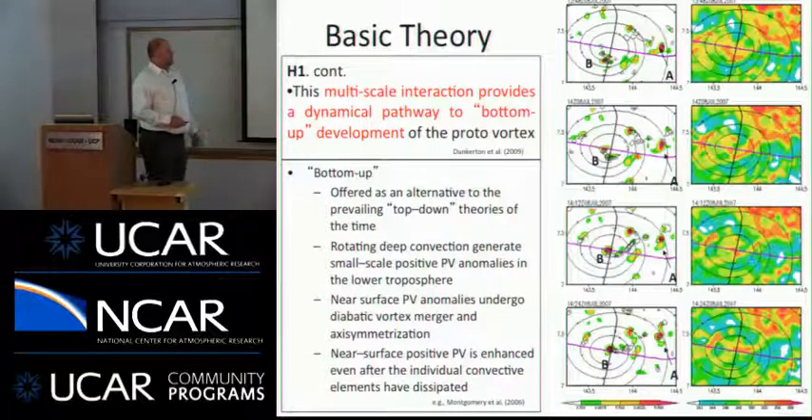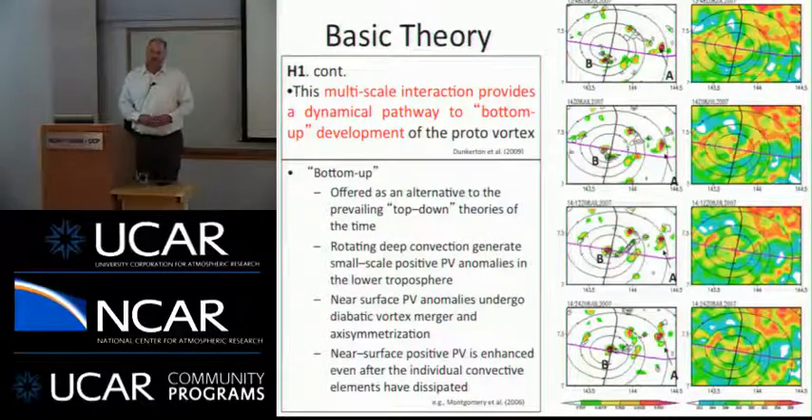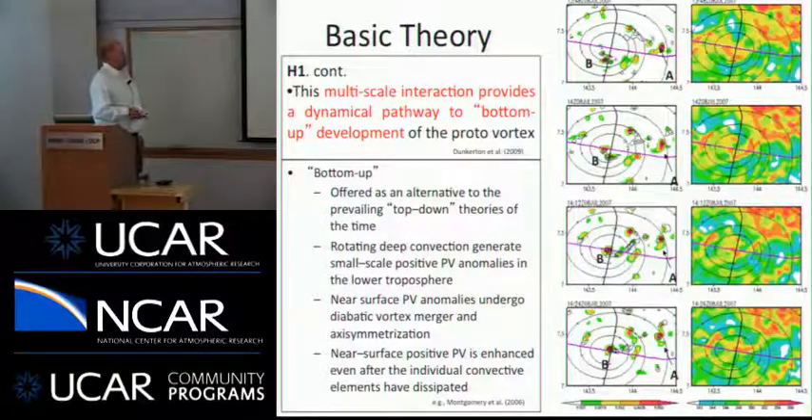The final sub-hypothesis for H1 is that multiscale interaction leads to a pathway for bottom-up development. The top-down theory emphasizes the role of a mid-level vortex brought down to the surface to build the low-level vortex. Bottom-up development, by contrast, focuses on rotating deep convection with positive vorticity anomalies in the lower troposphere that merge together, amplifying and growing the vorticity monolith from the bottom upward. A numerical simulation of Typhoon Man-Yi shows regions A and B of rotating deep convection that strengthen, merge, and form a stronger vortex near the storm center.